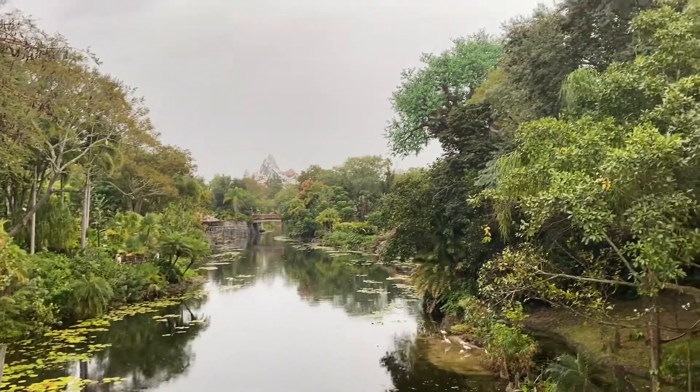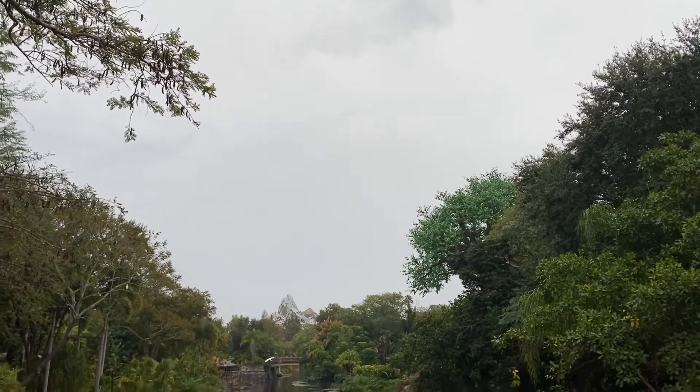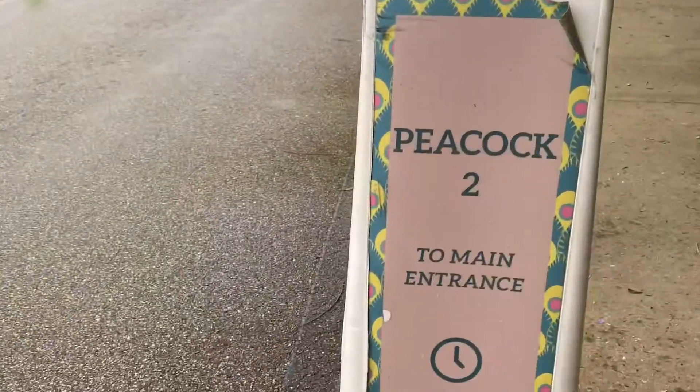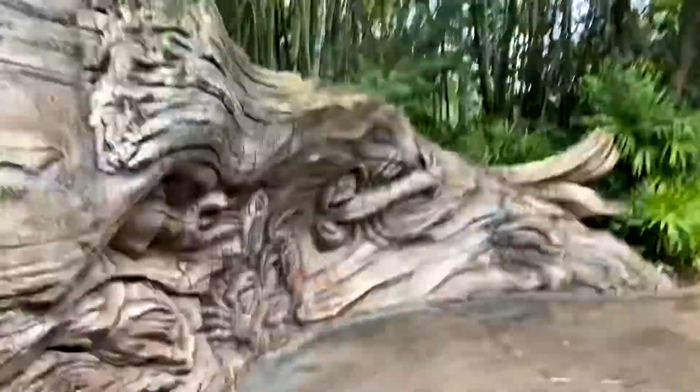There are many different lands inside the park based on real and fantasy animals of the past and present. I go into more detail about each of these lands in separate episodes, so check them out if you want to learn all about the different parts of Disney's Animal Kingdom.